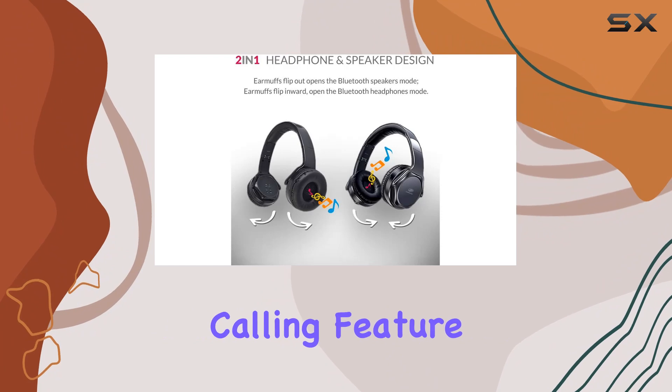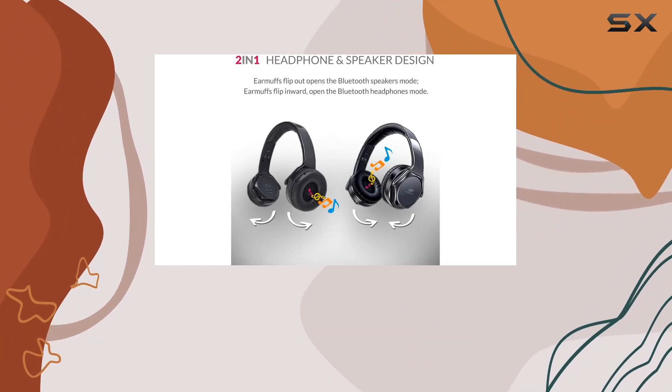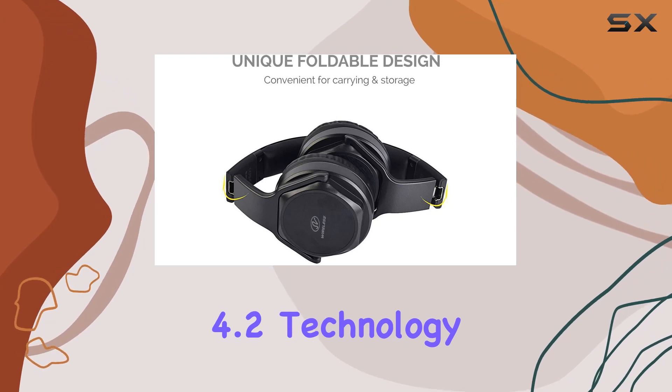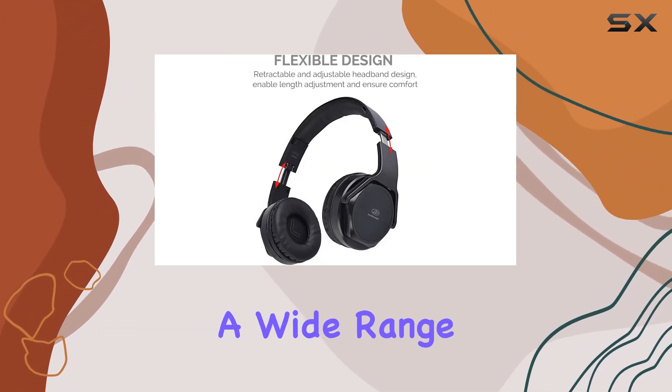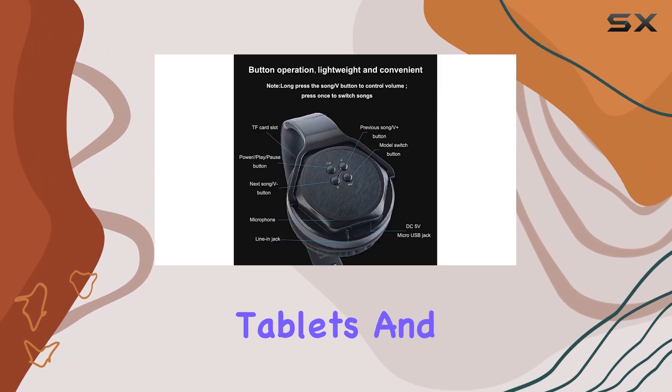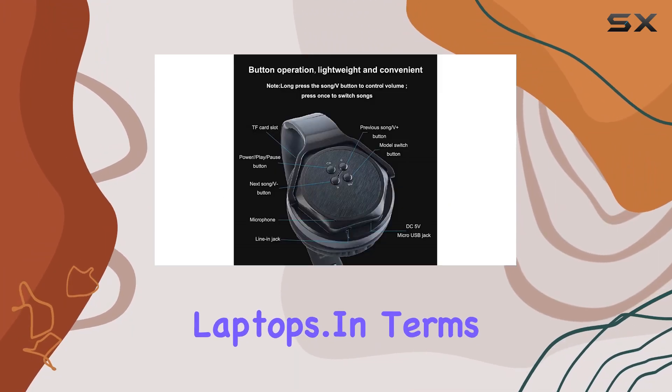The hands-free calling feature with a built-in microphone adds practicality to these headphones. The Bluetooth 4.2 technology ensures a stable connection with a wide range of Bluetooth-enabled devices, including smartphones, tablets, and laptops.